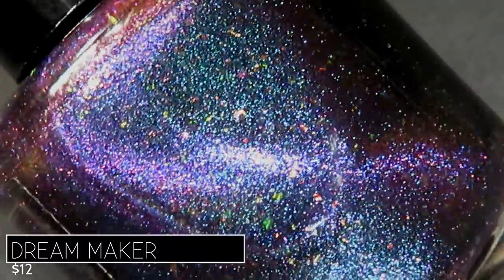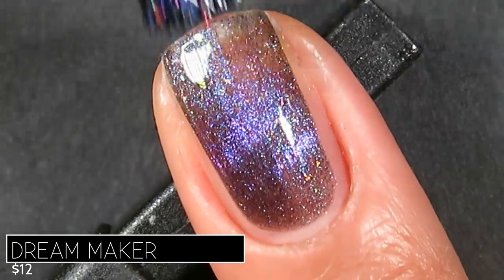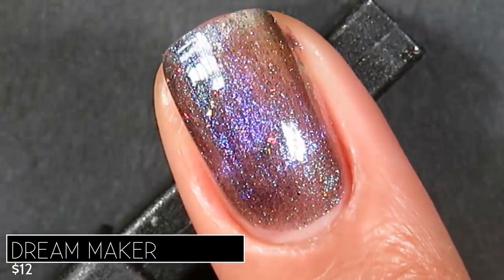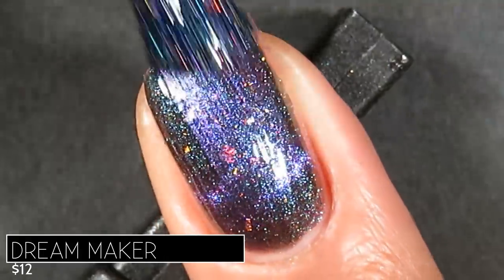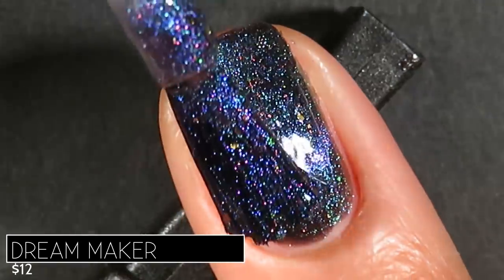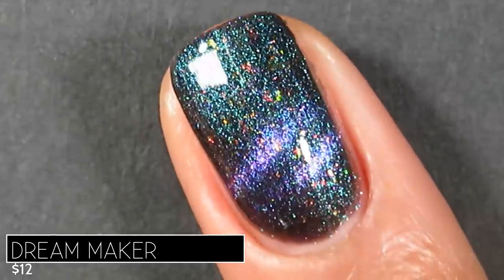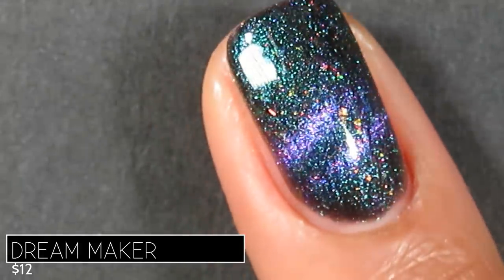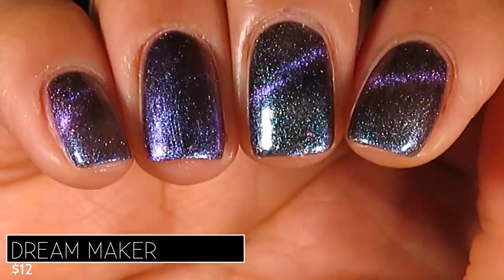I was so excited to see this polish because I really love magnetics that have something extra, and this one has magnetic pigment, multi-chrome, and flakes — a lot of cool stuff in one polish. On application, I was so impressed with the magnetic pigment — it is incredibly reactive. I was able to try a different magnet technique, and it just rushed to the magnet and revealed all of those beautiful rainbow flakes. I needed three coats to reach full opacity.